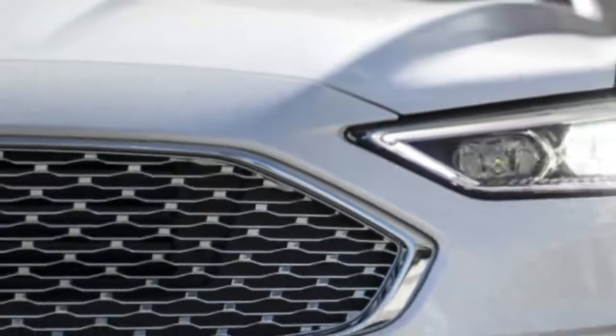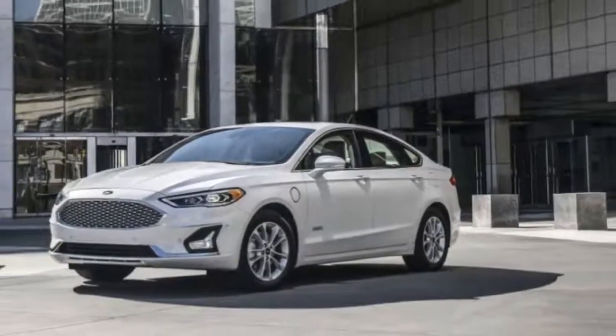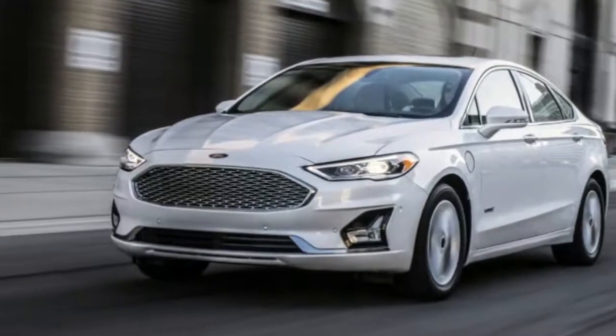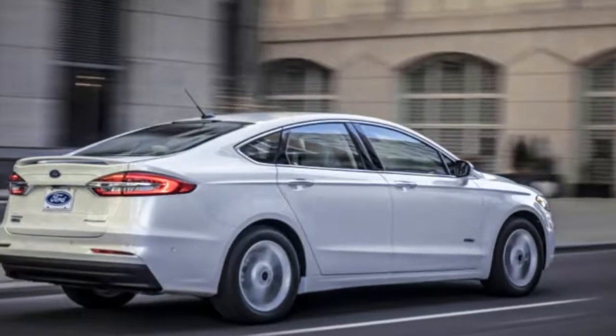The big news comes on the equipment front. Ford's Co-Pilot 360 Protect suite of accident avoidance tech will now be standard on every trim level, including automatic emergency braking, lane keeping assist, blind spot and rear cross-traffic warning systems, automatic high beams, and automatic wipers.